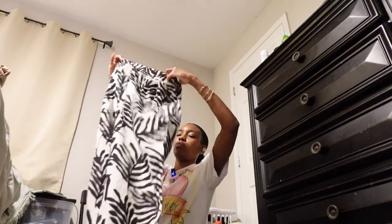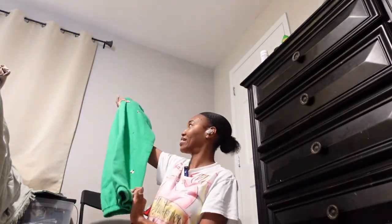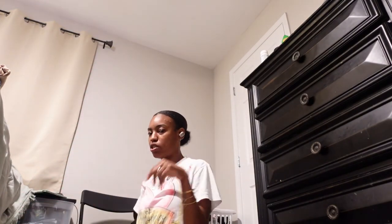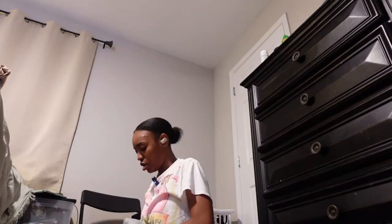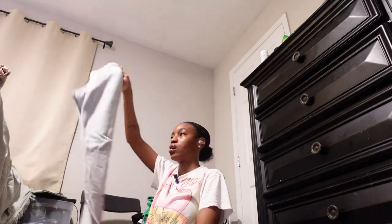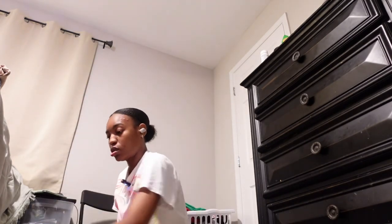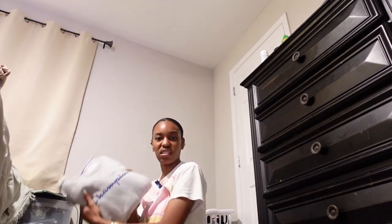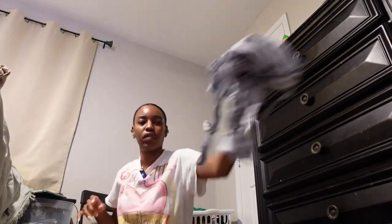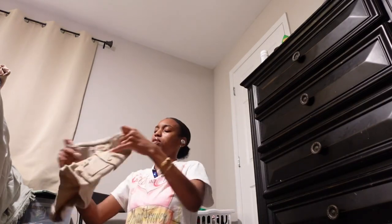I also have these — I definitely wore these to the beach this year. This actually needs to go on the hanger. But these are my renaissance sweatpants from Beyoncé's concert — they need to go on the hanger because I have the sweatshirt to match. Yes, I'm keeping that, duh. I'm clearly a set girlie — this is just a champion sweatsuit that I think my dad got me for Christmas one year because I told him I just wanted a sweatsuit. Still keeping that, it's a classic. These can go — I'm not really feeling that anymore.